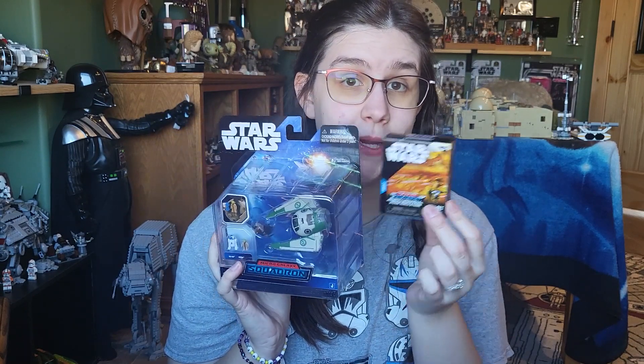Hey everyone, welcome back to another video. Today we are taking a look at another Amazon bundle with Yoda's Starfighter and a blind box for Series 2, so stay tuned.